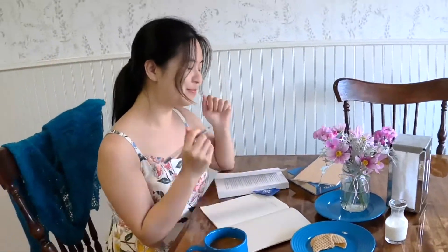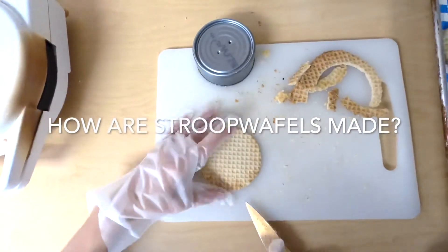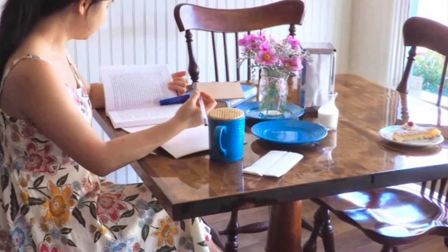Lekker! In this video, we learned what is a Stroopwaffle, what does the word mean, and even how to eat it. In our next video, Leanna will teach us how these remarkable Dutch cookies are made. Thank you for watching. Grab a friend and come down to Hazella and try a fresh Stroopwaffle for yourself.